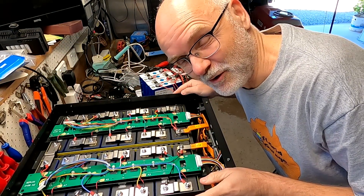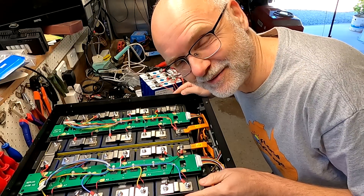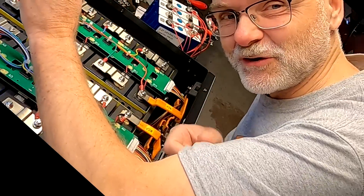Good morning everyone and welcome back to another video from the Off-Grid Garage. It is still winter but it's nice and warm — t-shirt weather!